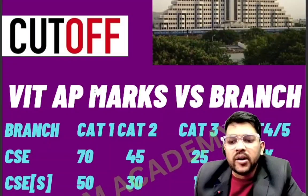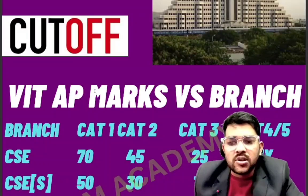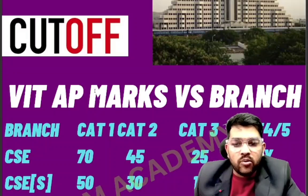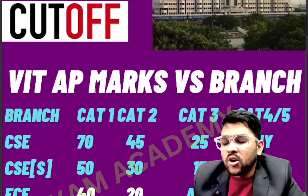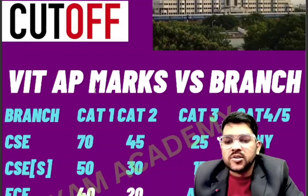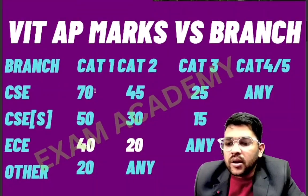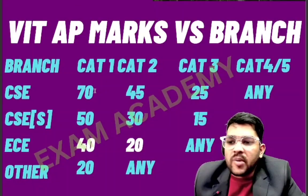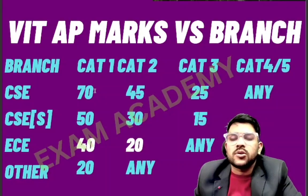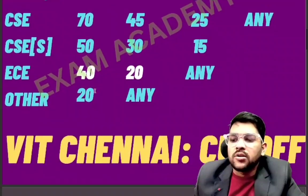For VIT AP, CSE category one requires 70 marks, category two 45 marks, category three 25 marks, and categories four and five you can get at any marks as those are less in demand. For CSE specialization: 50 for category one, 30 for category two, 15 for category three, and 4 and 5 at 10 or 5 marks. For EC: 40 and 20 for categories one and two respectively; three, four, five at any marks. Other branches like civil, mechanical, and electrical are available at 20 marks for category one.